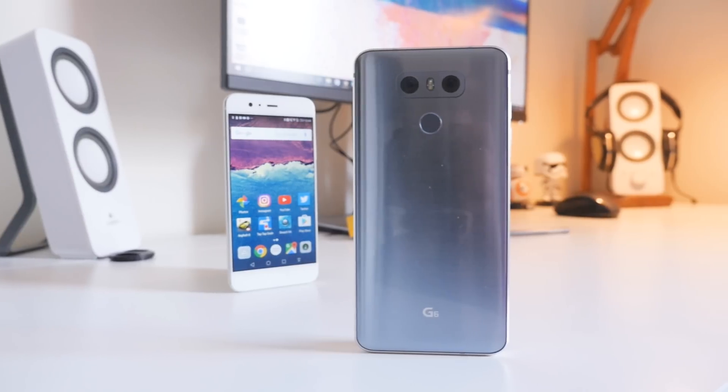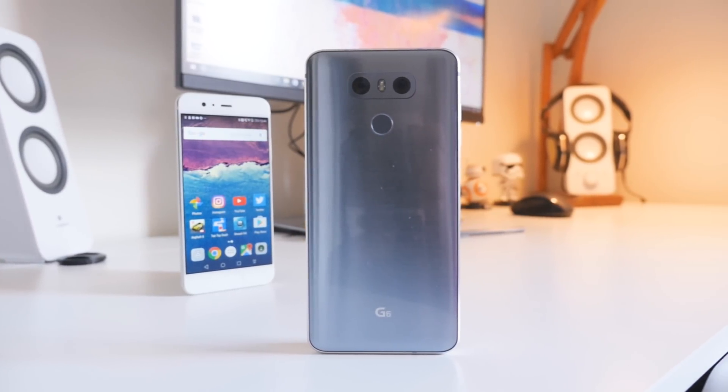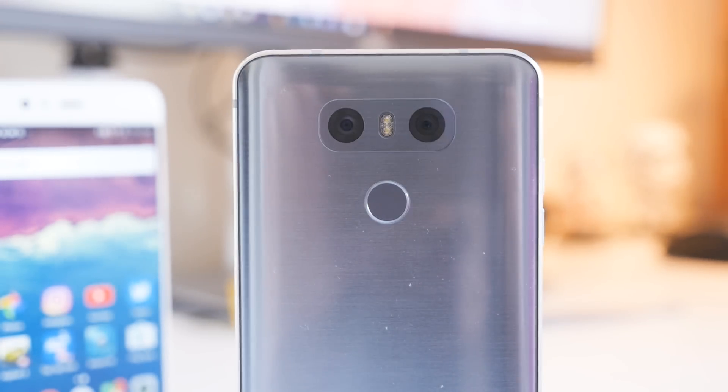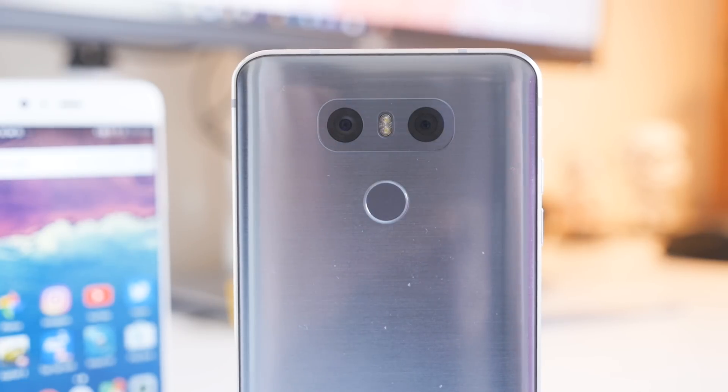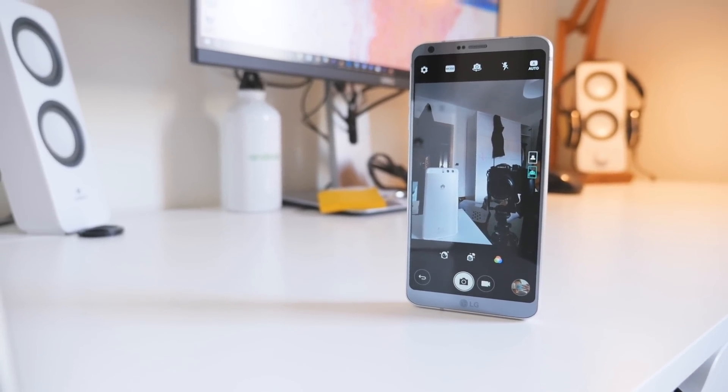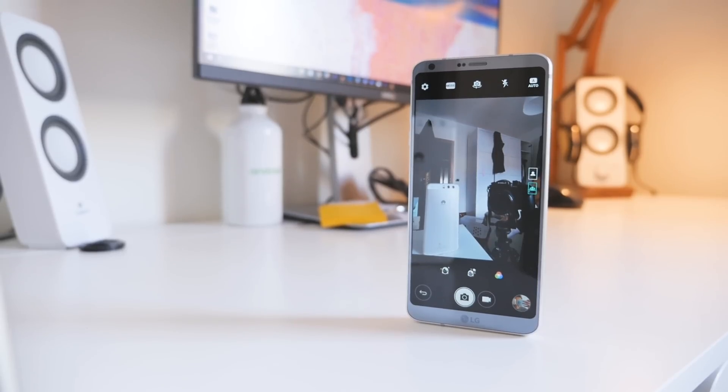Both have dual cameras with dual sensor arrays, but they are pretty different. The 13-megapixel sensor of the G6's main camera is used for standard photos with an f1.8 71-degree lens, but the second sensor sports an f2.4 125-degree wide-angle lens. The G6's front-facing camera has a 5-megapixel sensor, which is paired with a 100-degree wide-angle lens as well.